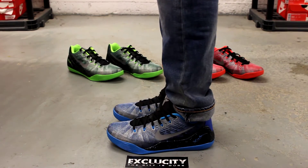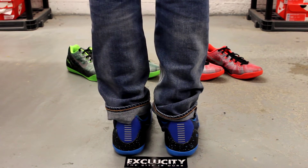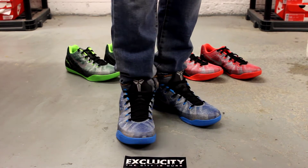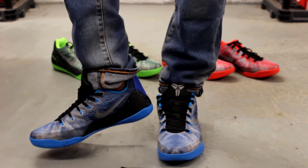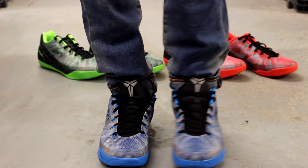Alright guys, this is what the Royal Kobe 9s look like on feet — this is the engineered mesh version, part of the premium collection. We did do an unboxing video for the shoe, so if you haven't checked that out, go check that out first. We are filming in HD, so switch your settings to 1080p to get a better look at the shoe.